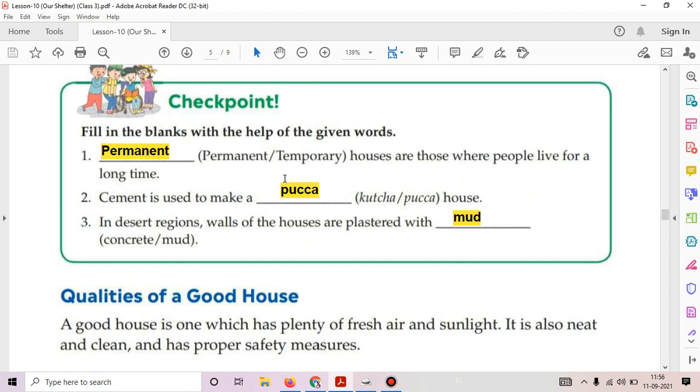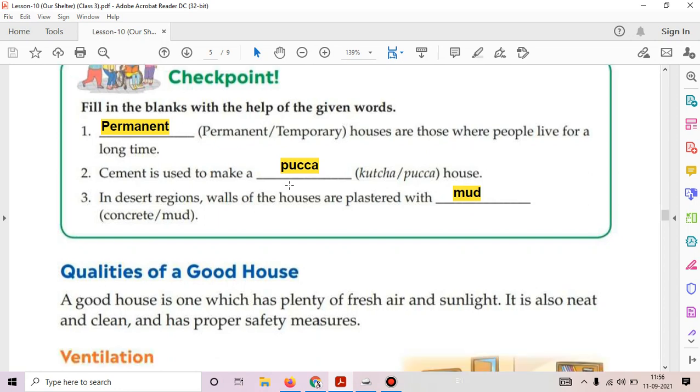Next, fill in the blanks with the help of the given words. First: dash houses are those where people live for a long time. The answer is permanent. Cement is used to make a dash house — a pukka house. The walls of the houses are plastered with mud.